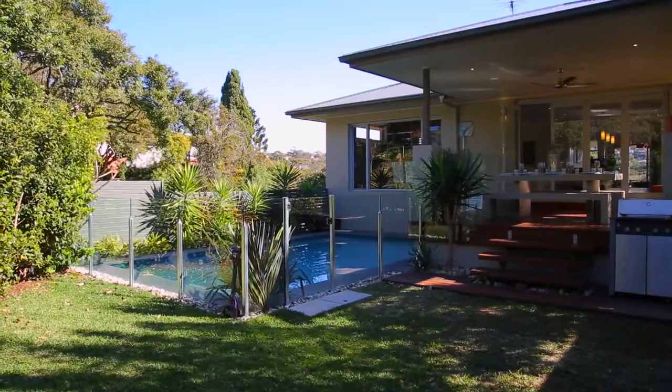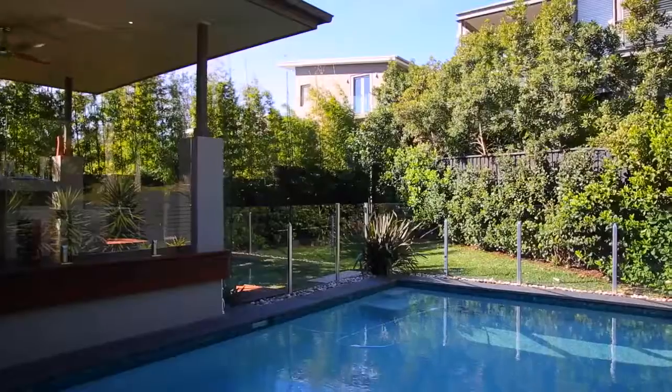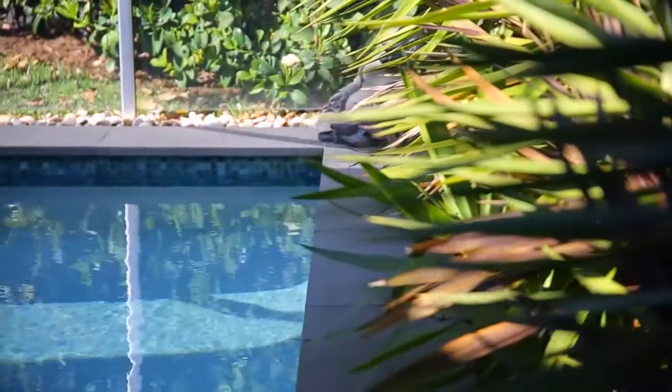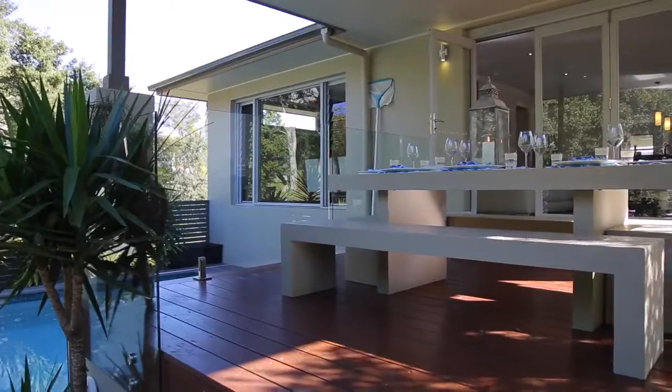Sit back and soak up views of a private backyard with a sparkling saltwater swimming pool. The pool is also solar heated, which means it can be used all year long.